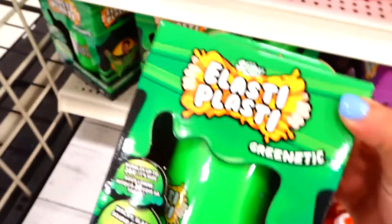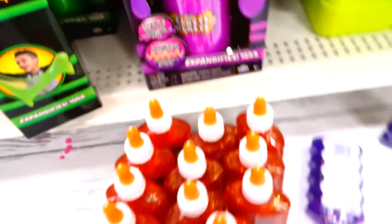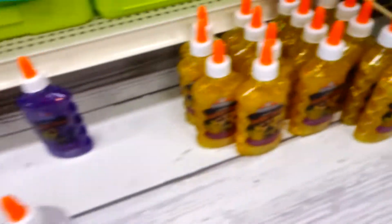I remember this stuff — the Elasti Plasti. I definitely want to get one of those, they look like fun. Look at this color! So here's some glue. I love these colors. Ooh, look at this gold. That's hot.